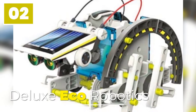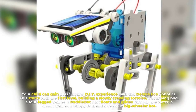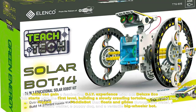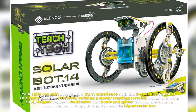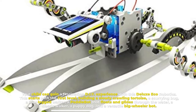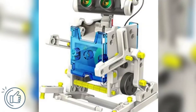Number two, Deluxe Eco Robotics. Your child can gain a fascinating DIY experience with this Deluxe Eco Robotics. This starts with the first level: building a slowly crawling tortoise, a scurrying bug, a four-legged walker, a paddle bot that floats and glides through the water, a classic walker, a puppy dog, and a versatile big wheeler bot.